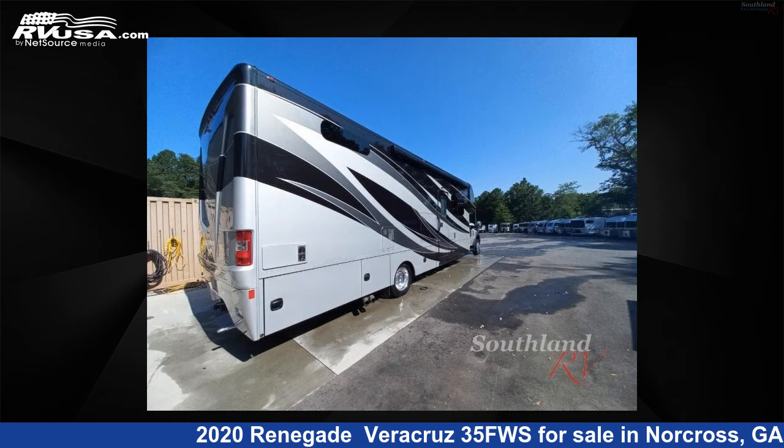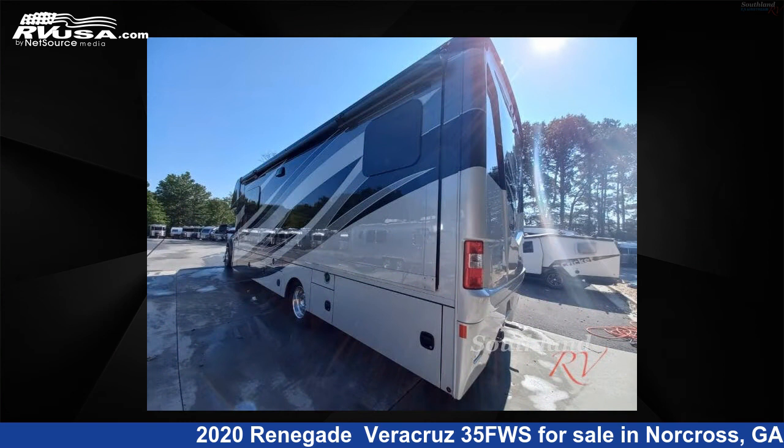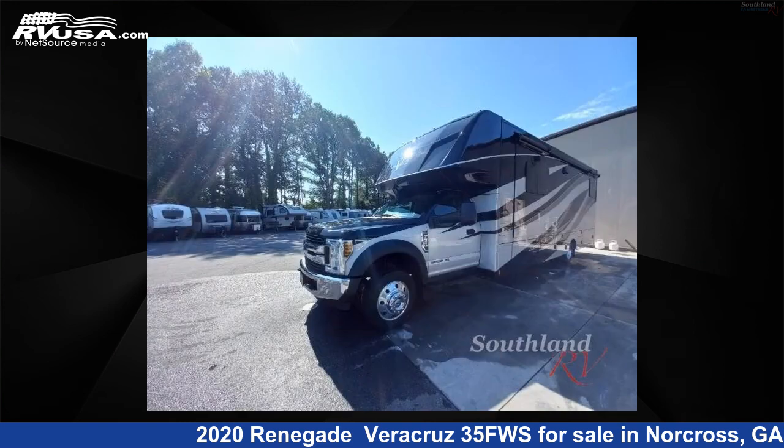This used Renegade is 35 feet 0 inches in length and features one slide-out, an iced latte, cracked pepper, driftwood interior, sleeps 6, and 96 gallons fresh water capacity.